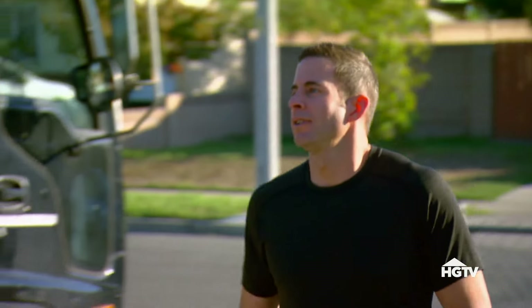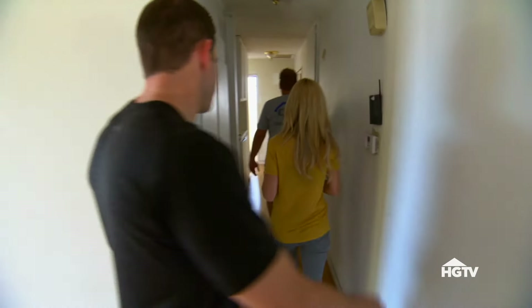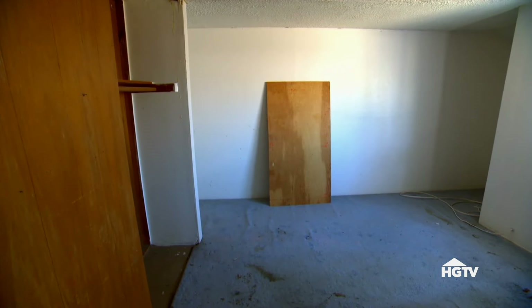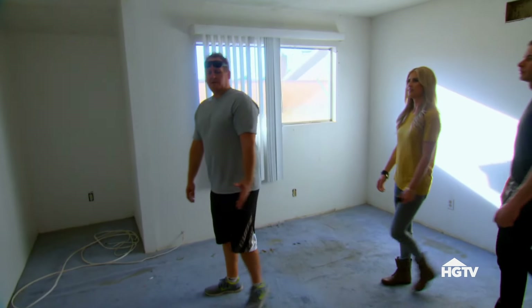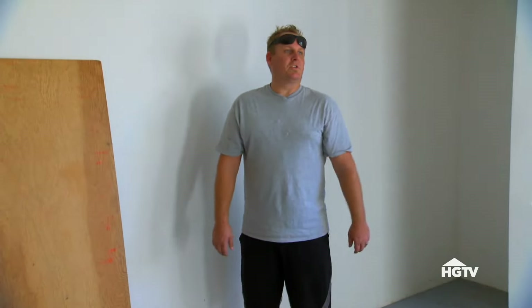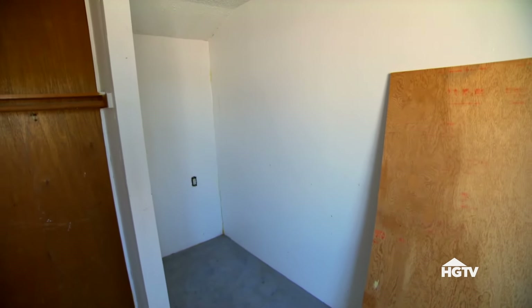Jeff arrives on site. We're moving fast. Jeff has something to show us — back here in this room, the only big room in the house. We talked with the city and it turns out: right now I'm in your bedroom — now I'm in your garage. They pushed this entire room out three feet into the garage, and the city's not going to let you get away with it. Alright, let's go break some stuff.